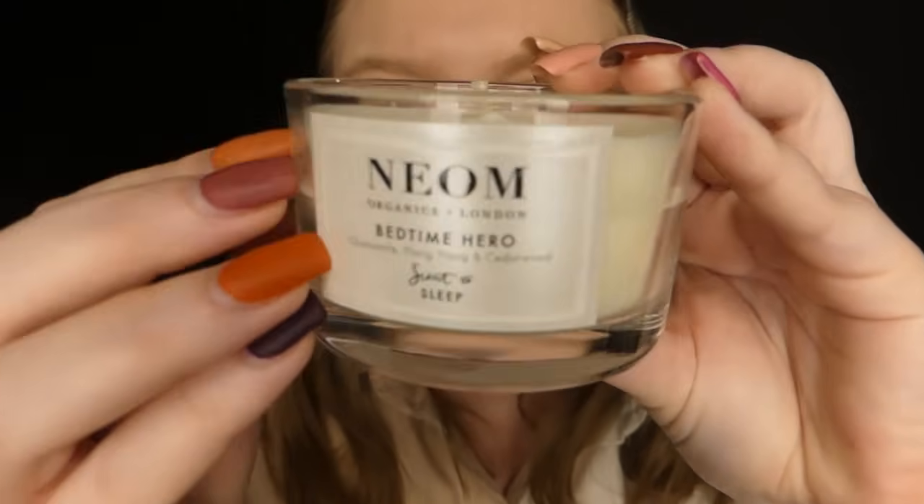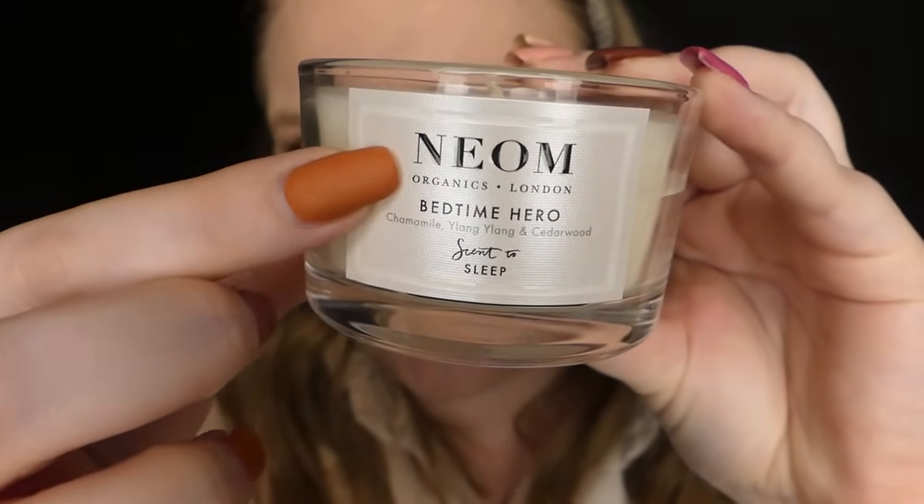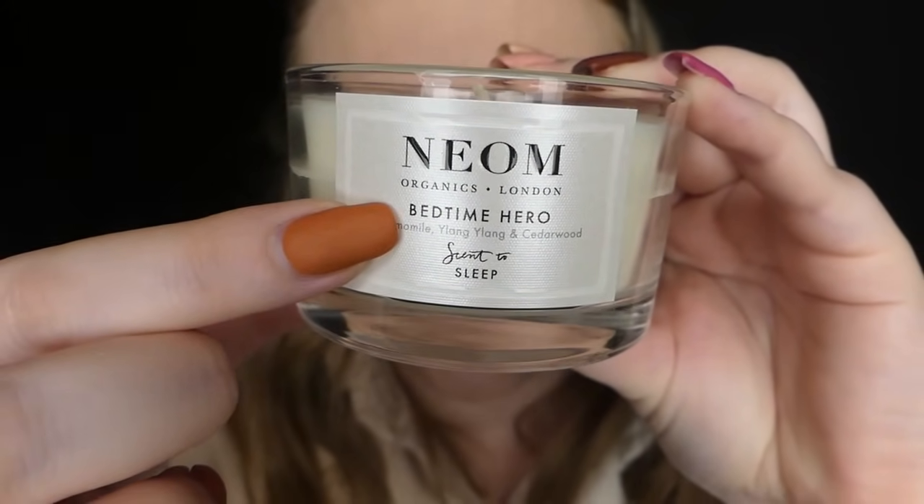Case numéro 8. Ce n'est pas la lavande — cette bougie est à la camomille, au ylang-ylang et au bois de cèdre. Je vous jure que ça sent comme la lavande. Vraiment pas pour moi. Mais ça fait plusieurs années que cette marque Neom revient dans le calendrier, et généralement c'est souvent une bougie pour dormir. Ces ingrédients séparément aident à avoir un meilleur sommeil. Je ne vais pas la garder, l'odeur ne me plaît pas du tout. Mais c'est un incontournable du calendrier ASOS.